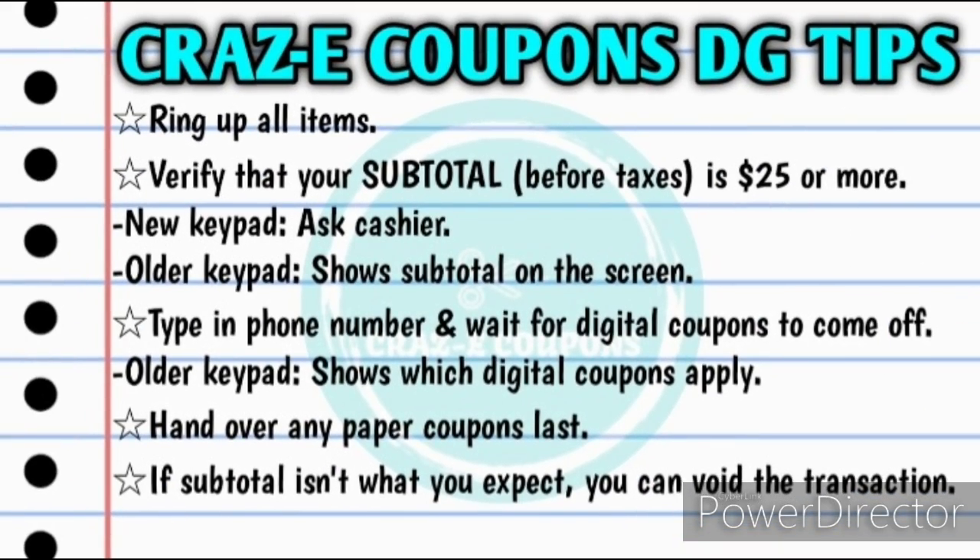Here's how I go about checking out whenever I do my $5 off $25 scenarios. First I'll have the cashier ring up all of my items, then I'll verify that my subtotal is $25 or more — keep in mind that is before taxes. If your store has the newer keypads, you will have to ask your cashier what your subtotal is. If they still have the older keypads, it will show you the subtotal on screen. Then I'll type in my phone number and wait for all of my digital coupons to come off. If you have the older keypads, it will show you which digital coupons have been applied. Then if I have any paper coupons, I will hand those over last. Keep in mind if your subtotal isn't what you expect, you can always void the transaction and try again because your digital coupons will go directly back onto your account, and any paper coupons will still work because the transaction was never completed.